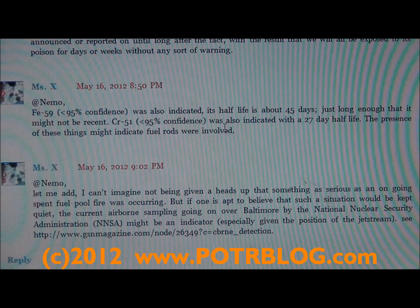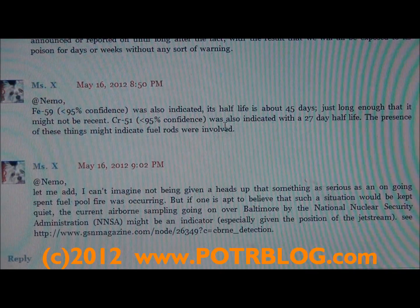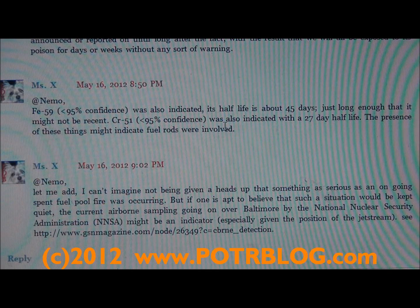There is one interesting thing occurring right now in Baltimore, Maryland. The National Nuclear Security Agency is doing overflights of Baltimore — I think yesterday and today — and they're sampling for fallout. It just so happens that the jet stream and some heavy rains have been over that area very recently. So if you're trying to measure what the fallout deposition was from a radioactive soot plume carried across the jet stream in the last week or two, then Baltimore might be a good place to test for it. But again, that could all be coincidence.